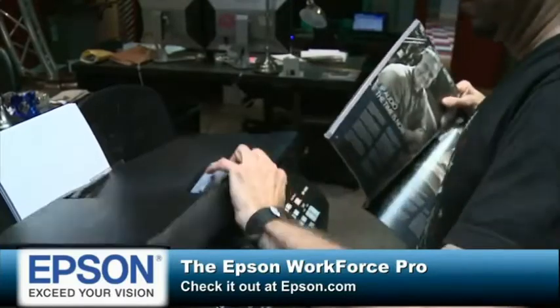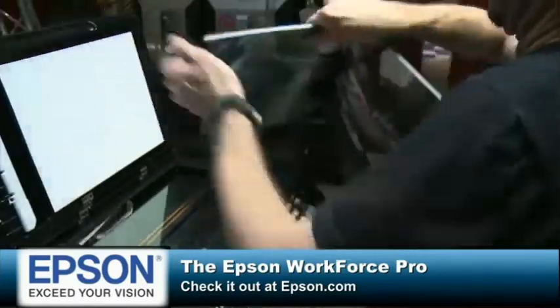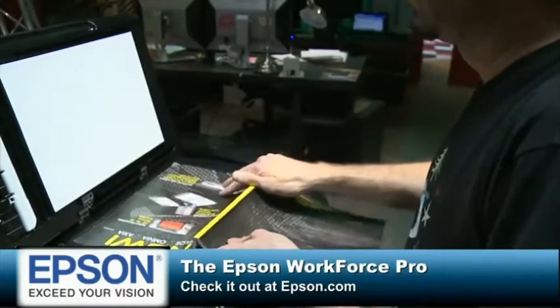Check it out — Workforce Pro prints from mobile devices, too. That's the part I was skeptical about. I'm like, yeah sure, it prints from the mobile device. I bet it works like every other time and it loses its connection. Not a chance. If you're on the same network, you can print something right from your iPhone, from your Android phone, and it will print out fast.